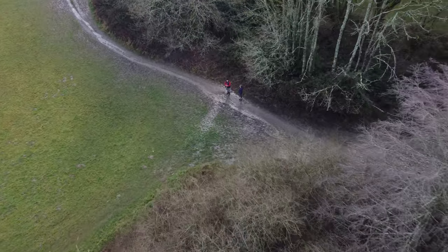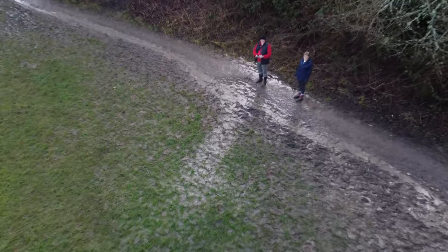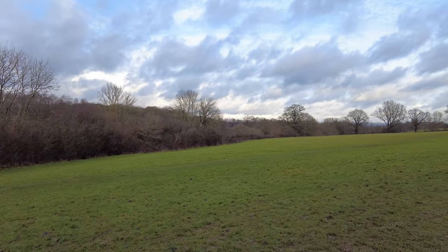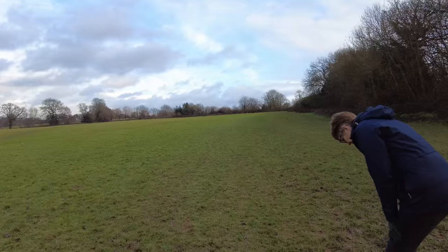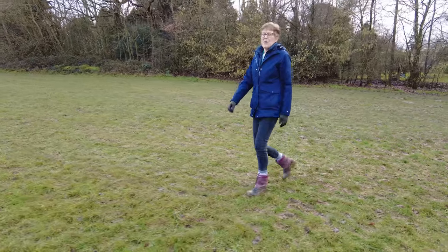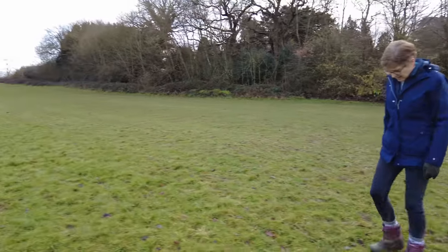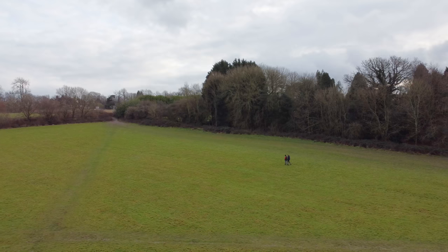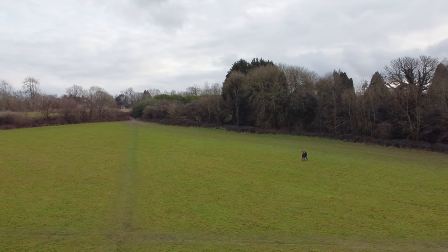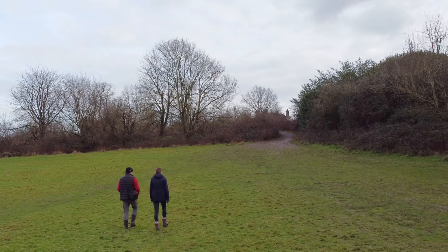I've been experimenting with the drone filming us on these walks and I'm trying to work out the best way to use it, but I'm making progress I think. We're both getting splashed again. I did say did you want me to wear my other things - so you'll have to put them in a wash again, I'm afraid.